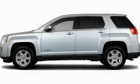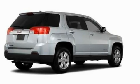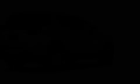This is a 2011 GMC Terrain. Safety, space and comfort. It has a four-cylinder engine and an automatic transmission.